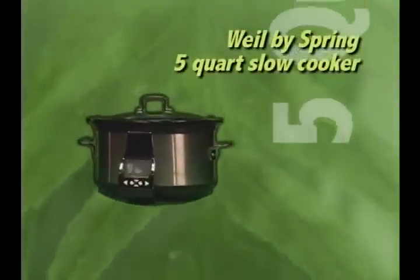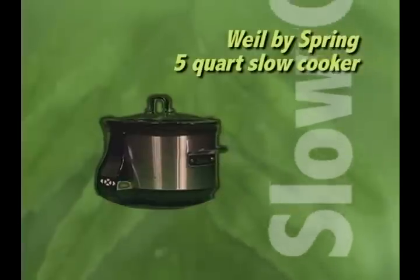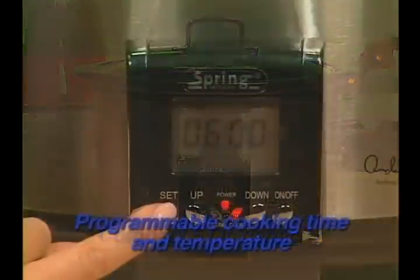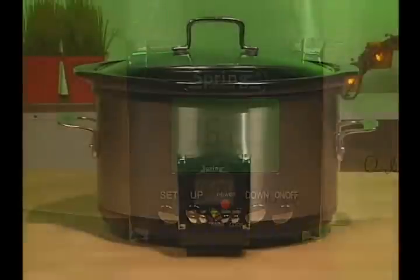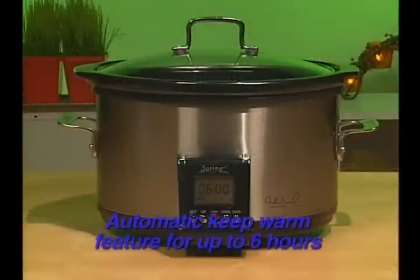For a smaller family, the Wild by Spring 5-quart slow cooker is another good choice, offering a compact 5-quart capacity, programmable cooking time and temperature. Cooking automatically switches to the keep warm feature when the cook cycle is complete, and the unit moves to keep warm mode for six hours.